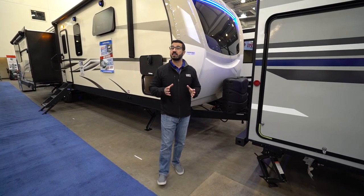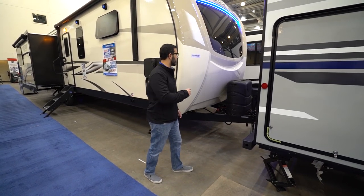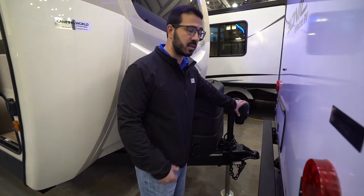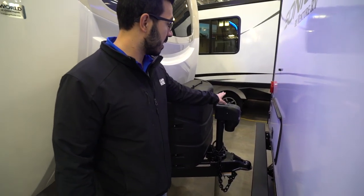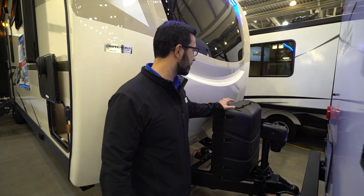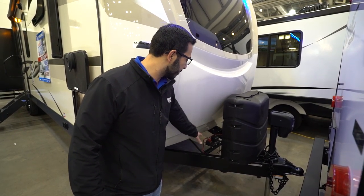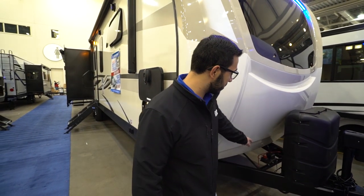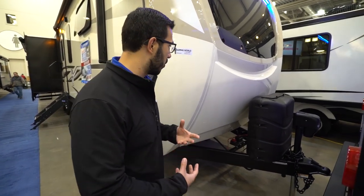Now that we've seen the inside, let's take a look at some of the outside features on the 2020 Sporttrek 336 VRK Touring Edition. Right up front is your power tongue jack, which makes it a lot easier to hook up and disconnect from your tow vehicle. You also have a light up there in case you're hooking up or disconnecting at night, and a manual override in the rare event the motor does fail. Behind that you have two 30-pound propane tanks with a cover. Right behind that you'll see rails for your battery and a battery disconnect, so you can flip it and kill all power to the RV to prevent slow parasitic drain.